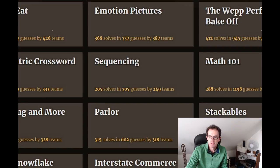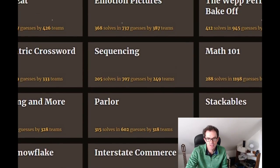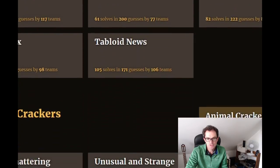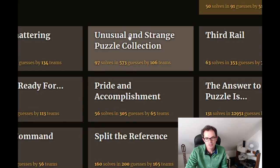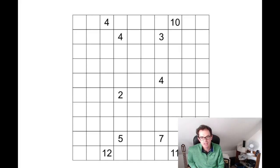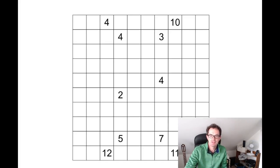But today we're going to do something a little bit simpler than that. This is one of the Japanese pencil puzzle style puzzles — it's a logic problem. You can see it appeared in a puzzle called 'Unusual and Strange Puzzle Collection.' The title of the puzzle was 'Cave Lits' and there were no instructions given, which made it quite a lot more difficult, especially as I attempted to solve it before finding out that you could find puzzle instructions for this sort of puzzle in the US Puzzle Championship.